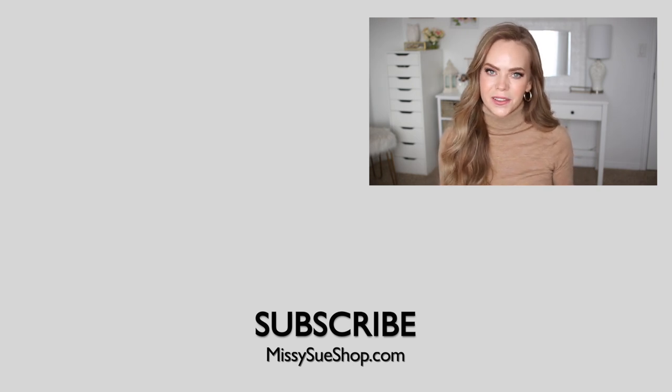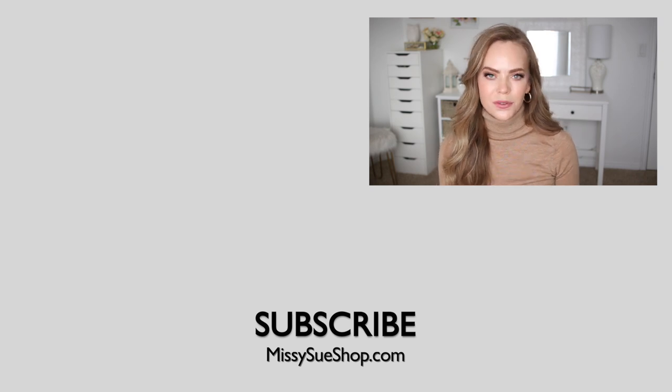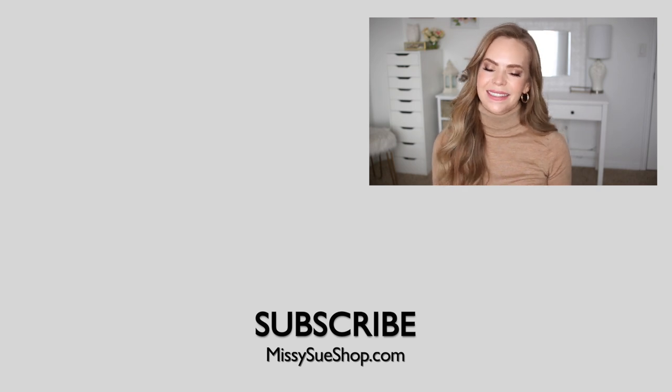A huge thank you to Teddy Blake for sponsoring today's video. Make sure to check out their website — they have a beautiful selection of handbags. I will leave a link down below in the description box so you can click down there and check out their collection. Make sure to like and subscribe, all the good things, and I will see you next time.